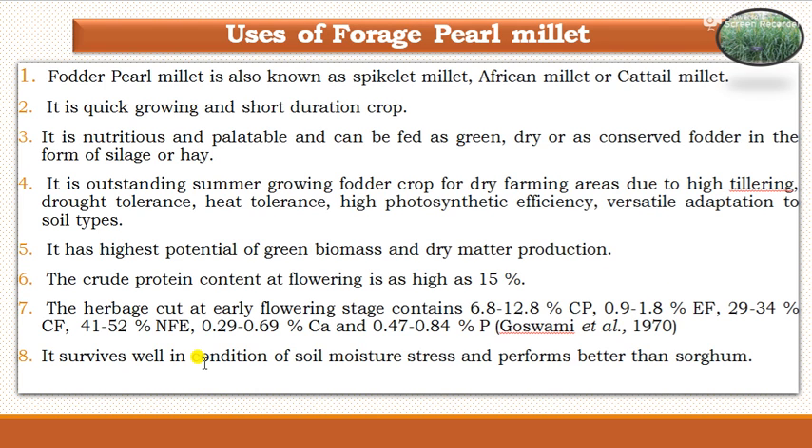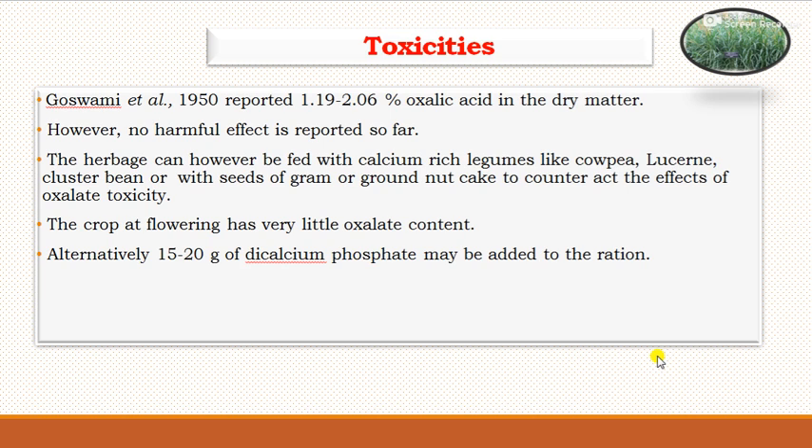It survives well in conditions of soil moisture stress and performs better than sorghum. Regarding toxicity, Goswami and co-workers reported 1.19 to 2.06% oxalic acid in the dry matter accumulated in fodder pearl millet. However, no harmful effect has been reported so far.